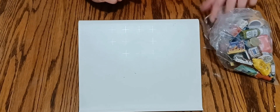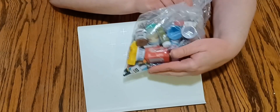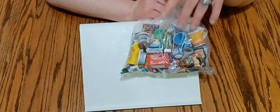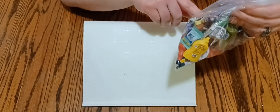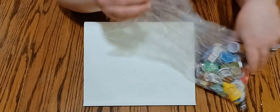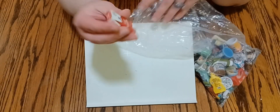Hi guys, welcome back to my channel. Today on Bubble Cut we're going to go through the rest of the bag of minis I found at the thrift store. In the first part of the video I showed you some, but there were so many I decided to make a part two, so let's get on to it.